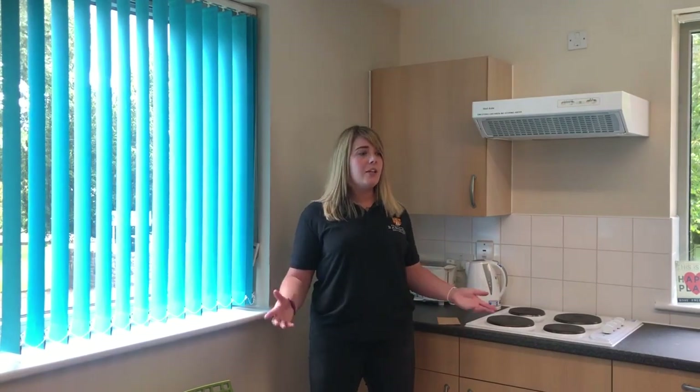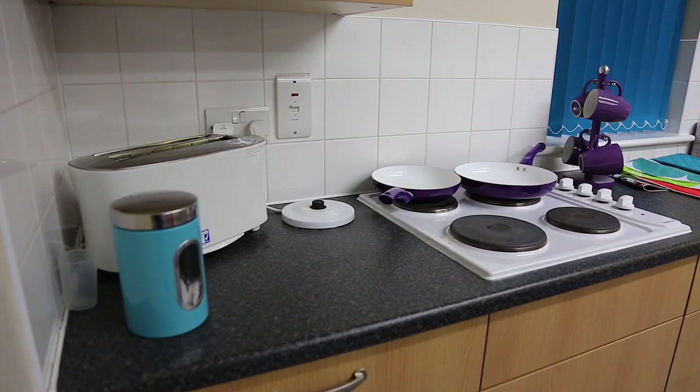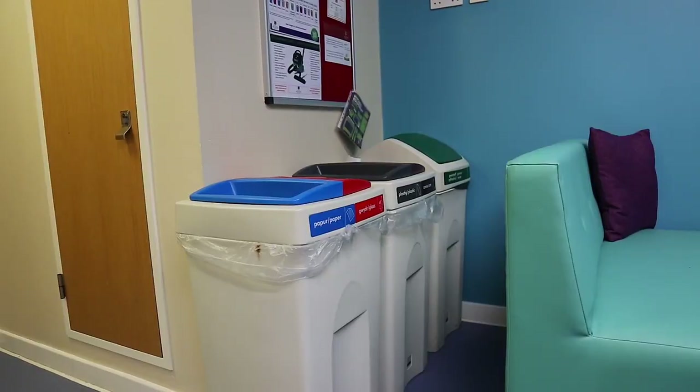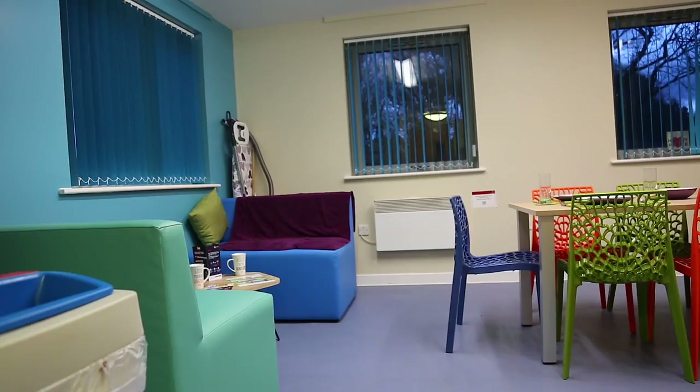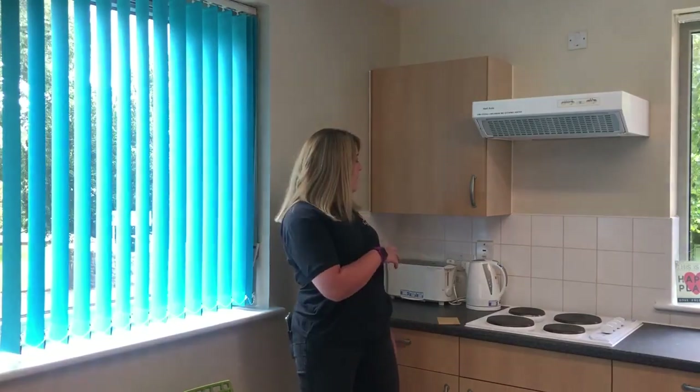As you can see the kitchen — we have two sinks, two hobs, a cooker, a fridge, a freezer, recycling bins, a social area here with sofas, a table, and a dining table and chairs to eat your dinner. Microwave, kettle, and toaster are supplied for you, and you can't bring these with you unless they are PAT tested, just for health and safety reasons.